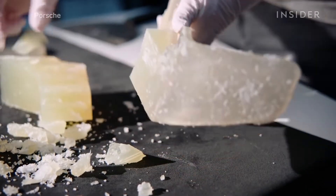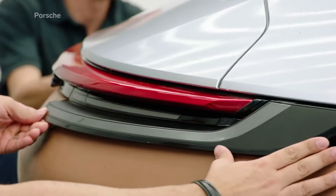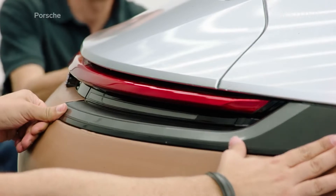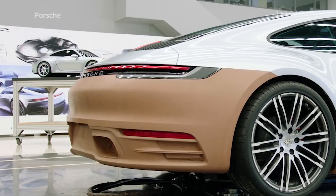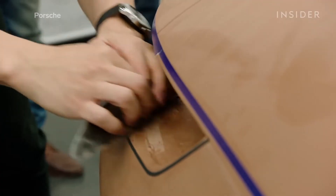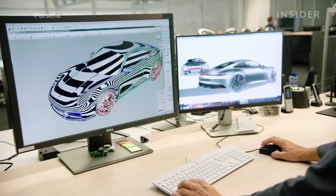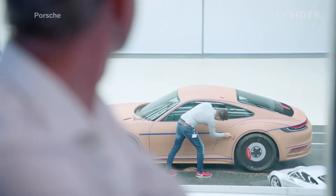From there, the details vary based on how intricate the model is. Still, a full-size clay model may feature $20,000 worth of materials. And the hours of labor contributed by digital designers, sculptors, and milling by CNC machines add up. Depending on how many adjustments are made to the model, it can take a couple of years to finalize.